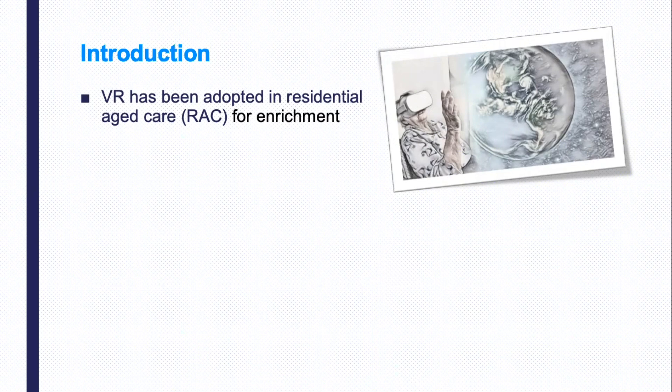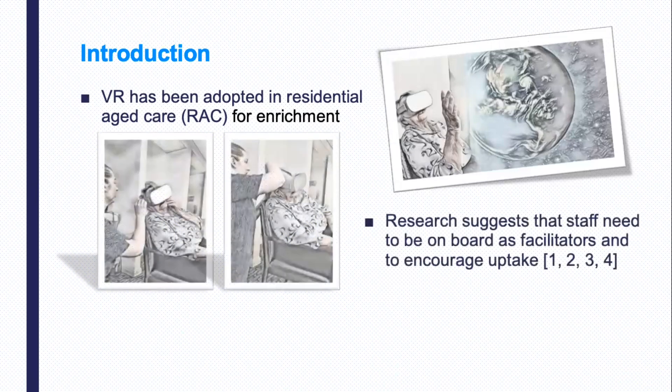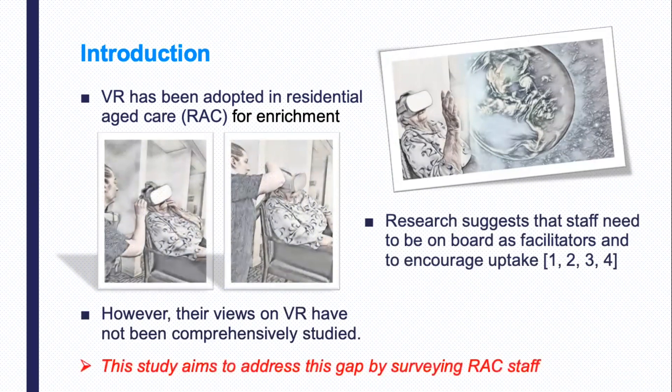Several residential aged care facilities have recently piloted VR in their homes. Despite these benefits, there has been low uptake of VR among older adults. Research shows that staff need to be on board as facilitators and to encourage uptake. However, their views on VR have not been comprehensively studied.